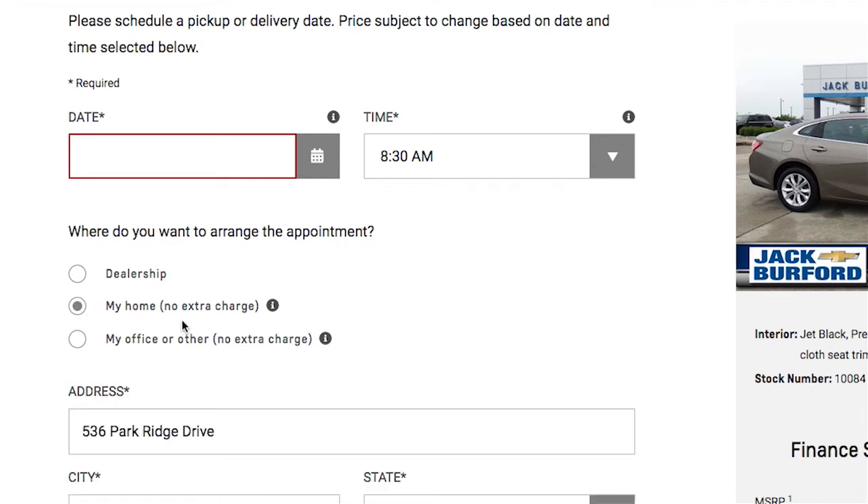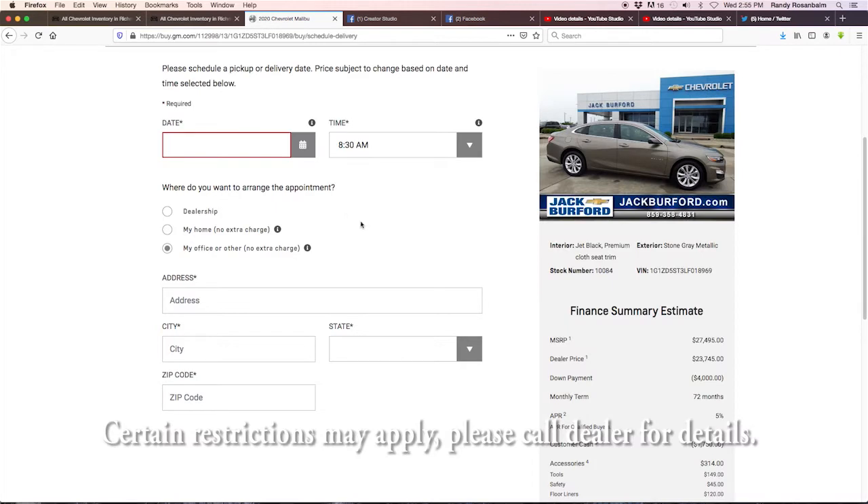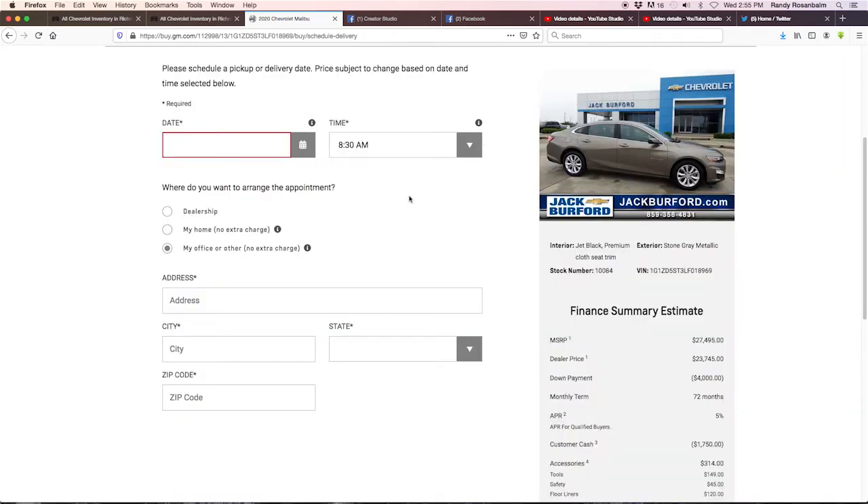Delivery to your home — no extra charge, that is free. Or your office, or somewhere else — no extra charge. There are disclaimers: delivery is within 25 miles of the dealership, but call us at 859-623-3350 and I'm sure we can make arrangements to go beyond that 25 miles. It's just a disclaimer we've added.